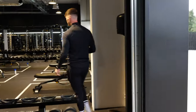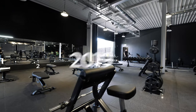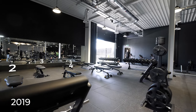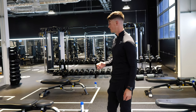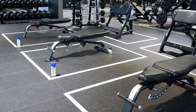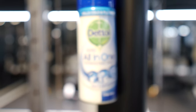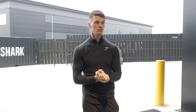Coming over here to the dumbbell area — to be fair, I think we've got the same amount of benches as we did before, so we were making good use of the space and keeping things fairly separate, which is nice. And again, disinfectant spray by every single bench so that as you are using things, you're disinfecting it every single time. So yeah, we're slowly getting used to this whole new normal.